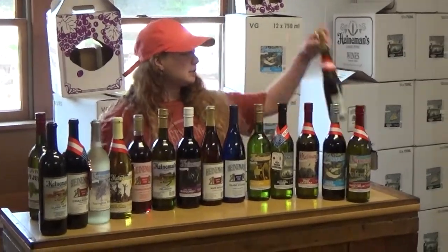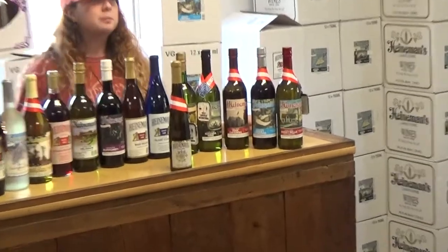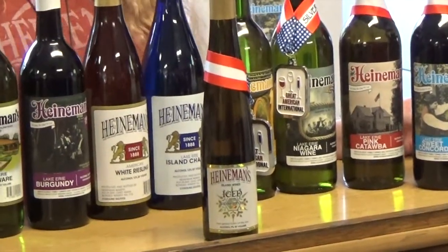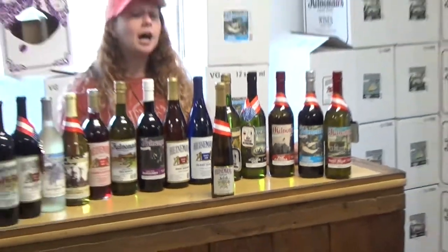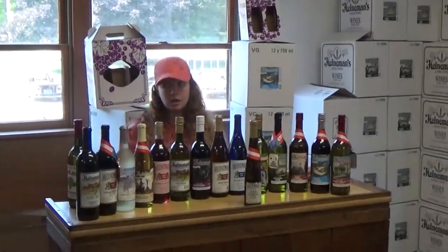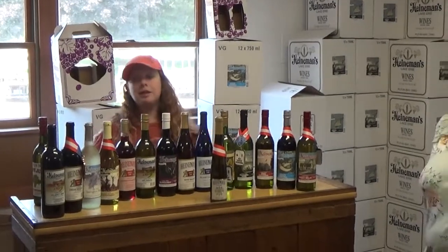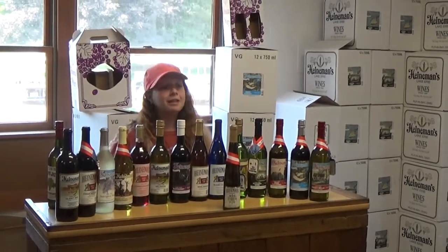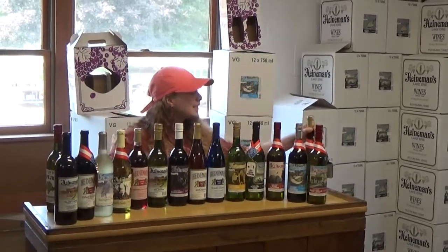Over here we have our ice wine — our dessert wine, which undergoes a completely different process. It is a little more on the pricier side, and it is very sweet, very rich and creamy, kind of similar to honey in flavor. It does go through a different process, so it has a lower alcohol content — about 9%, whereas the rest of our wines are about 12%. Unfortunately, your drink tokens are not valid for ice wine, but you can still buy it by the bottle or the glass inside the bar.